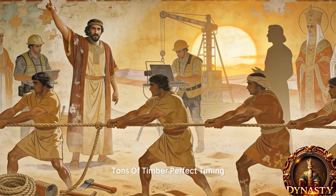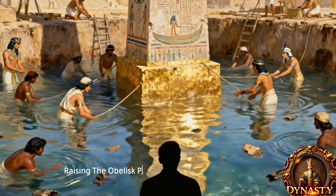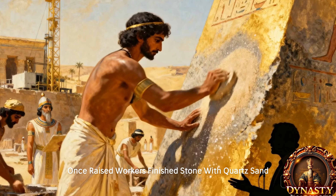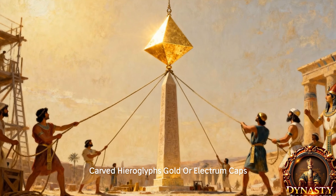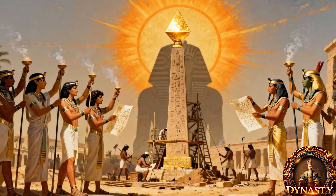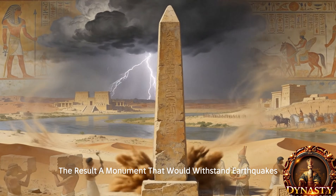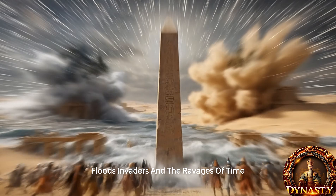Once raised, workers finished the stone with quartz sand, carved hieroglyphs, and added gold or electrum caps — pyramidions — then erected the obelisk in the name of a god or pharaoh. The result: a monument that would withstand earthquakes, floods, invaders, and the ravages of time.